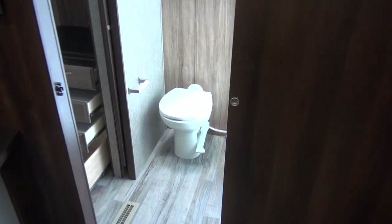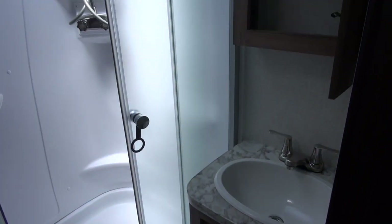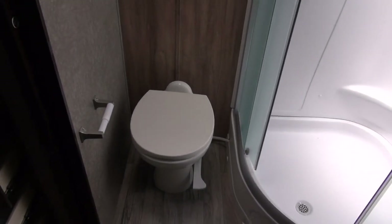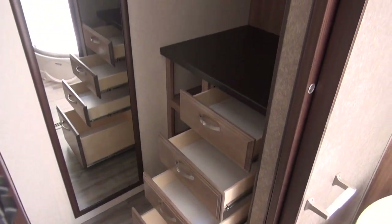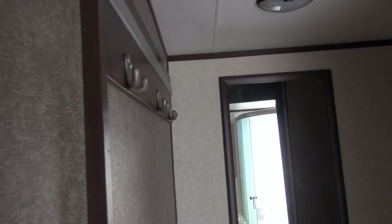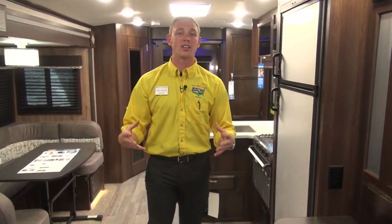Now into the rear bathroom — absolutely massive. Starting off with the sink, you have a medicine cabinet above it, then a full shower surround with a skylight above and an easy step in with plenty of leg room. To the left there's an extra added closet with a full-size mirror, shelves, drawers, and coat hooks. There's another motion-activated light in there too, so it shuts itself off and you won't drain the battery.